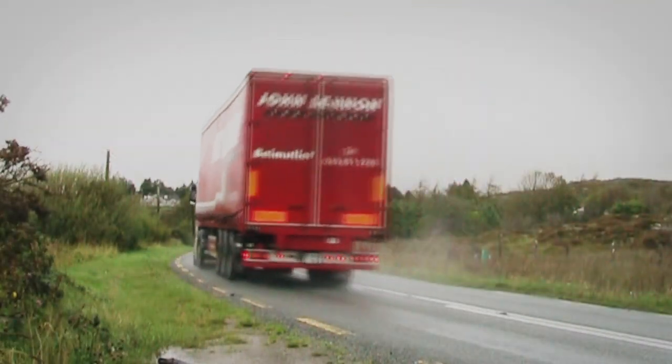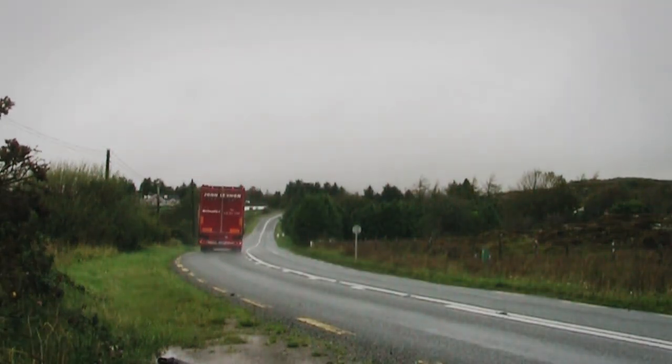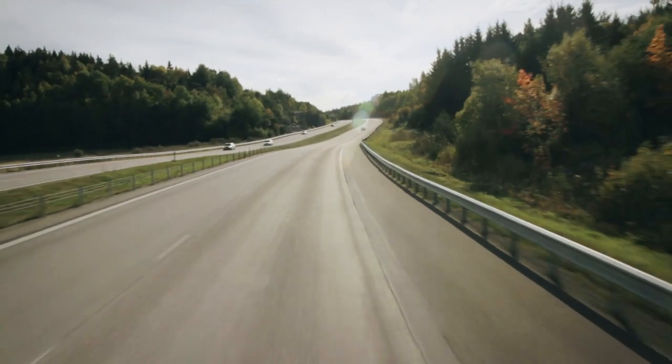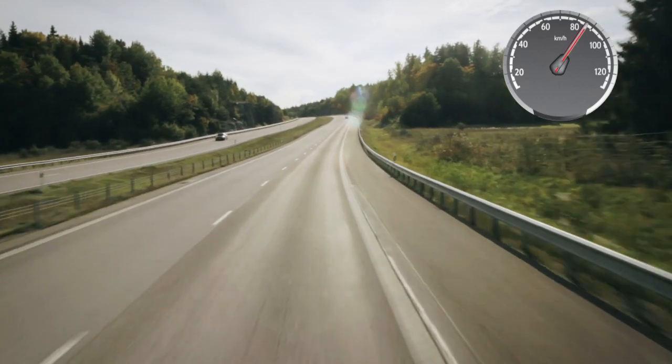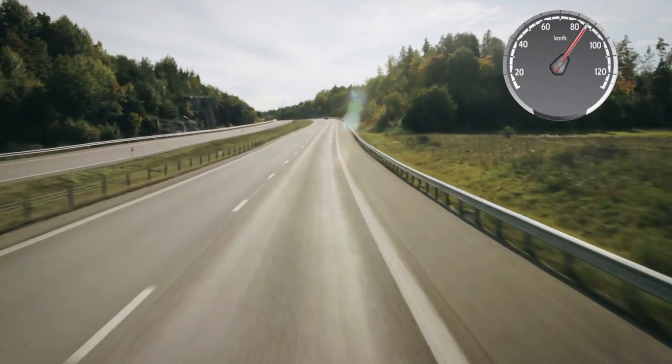It's so simple and it saves you money. Scania active prediction increases the speed slightly when entering a hill to make maximum use of the torque of the engine.